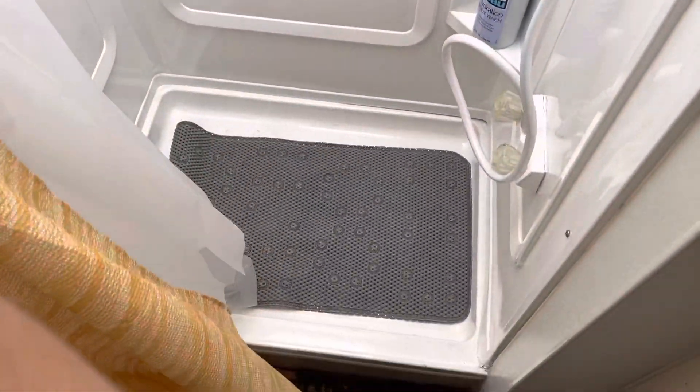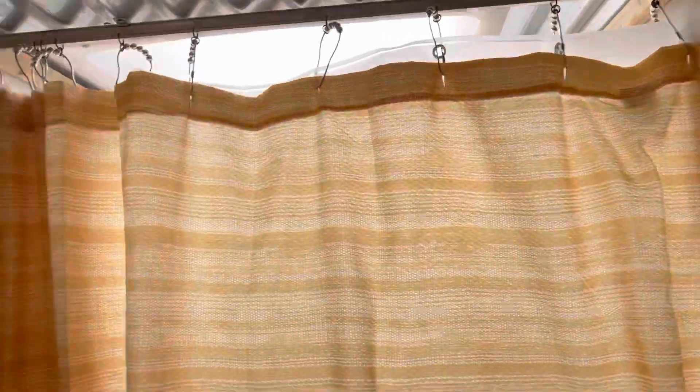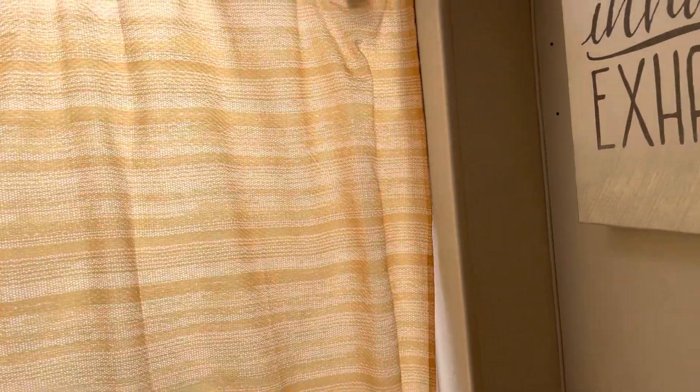Here's an example of the shower — all refinished. There's extra room at the top; for taller people there's a dented-in area that gives you about another six inches. And your standard RV toilet.